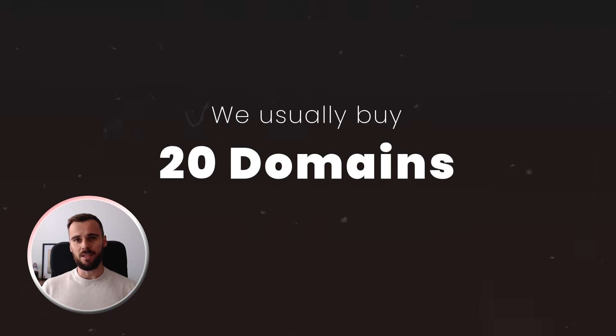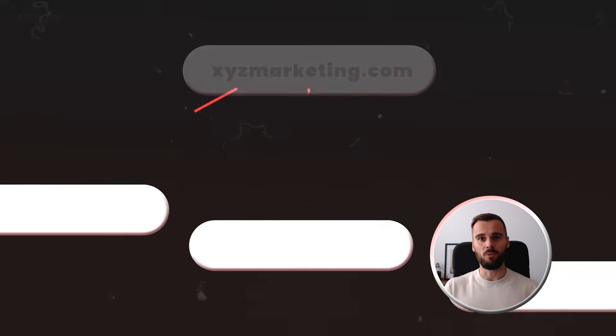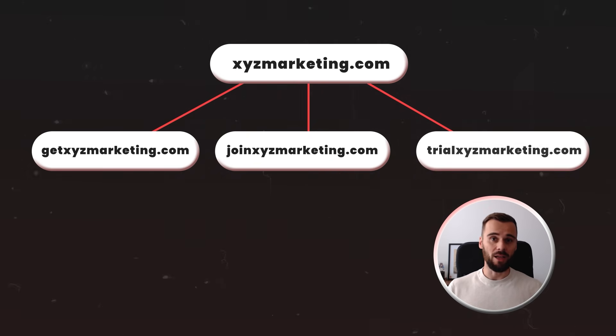We'll explain exactly why that number later. We use variations of your main domain. So for example, if your company is xyzmarketing.com, you register domains like getxyzmarketing.com, joinxyzmarketing.com, trialxyzmarketing.com, and so on.